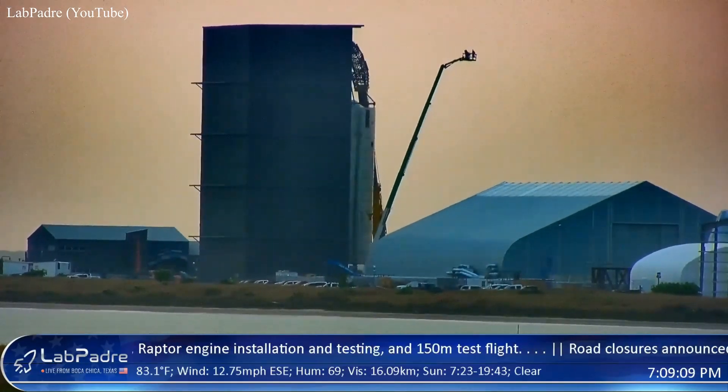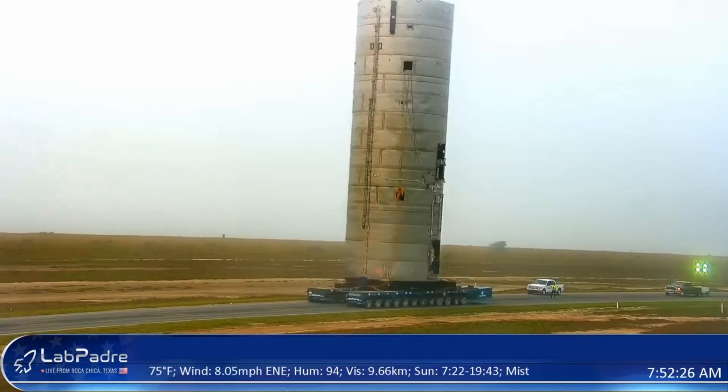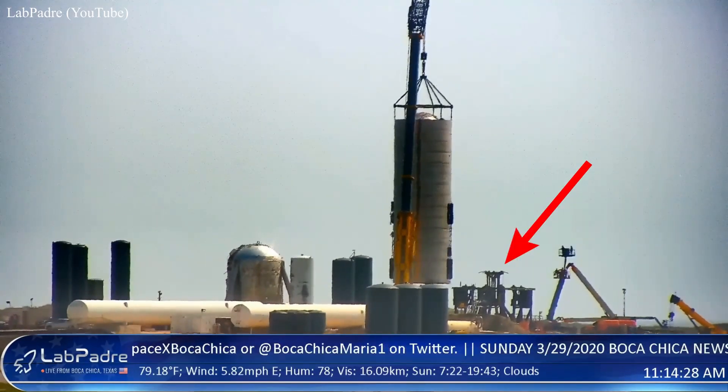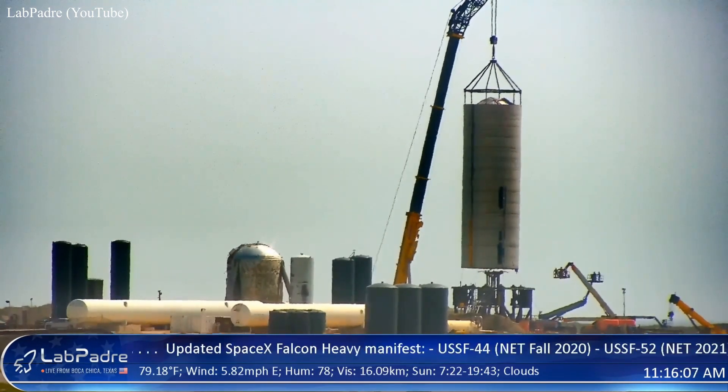Lots of Starship stuff to go over today, so let's get right into it. On Sunday, SpaceX moved SN3's stacked propellant tanks out of the high bay and transported it down Highway 4 to its test stand. And once it was there, they placed it upon three hydraulic rams that would be used to simulate Raptor engine thrust during the coming tests, like they did for SN2.